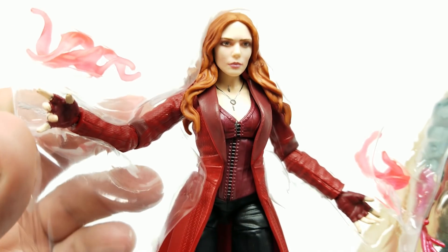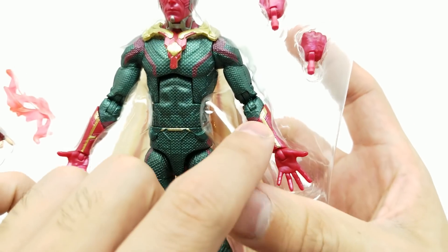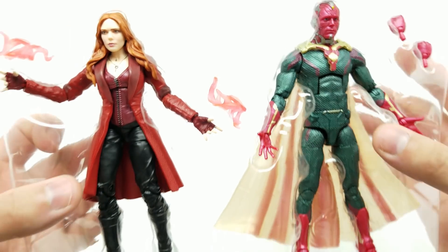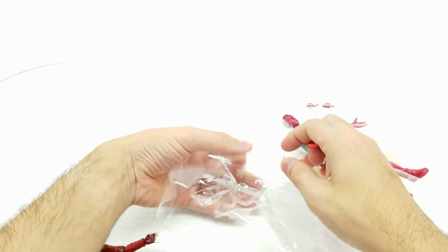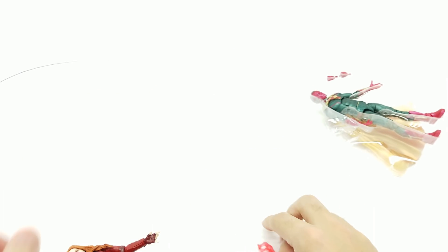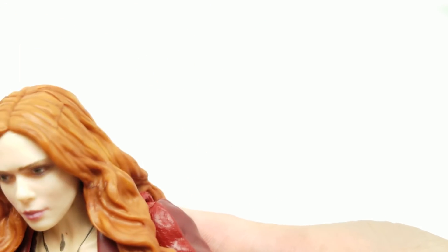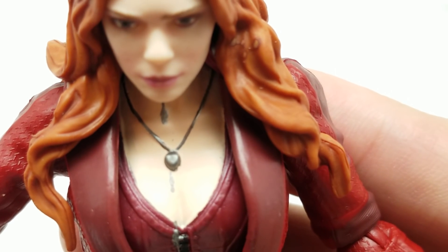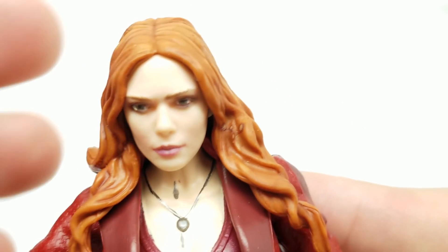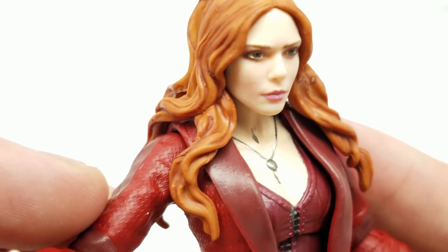Let's get a good look at Scarlet Witch. The only accessories are the hand effects. She's got a pretty awesome mold, and let's also take a quick look at Vision — we've got hands we can switch out, but these look great as is. Starting with Scarlet Witch, let's get the power effects for her hands out. Look at that amazing face sculpt! There's a little bit of paint drip from the necklace area — it looks like it could maybe just be scraped off. There's also a little bit of paint bleed on the hair, but that's not a big deal.